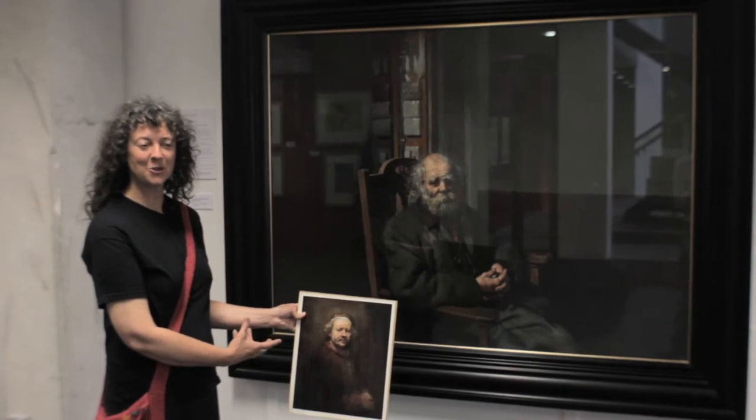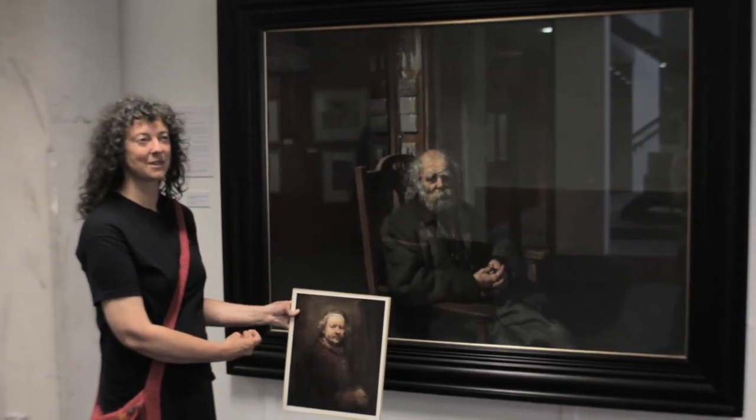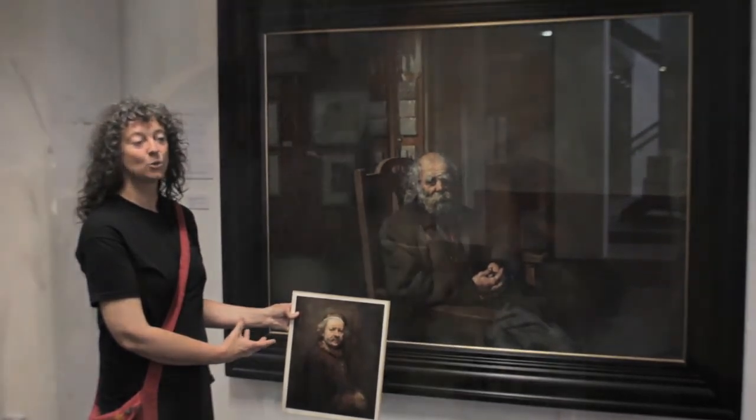There's so much emotion in that head. An older model — a man who, well, obviously Robert found living in a barrel. What a life he's had, and what a story we can read in that face. And again, there's the lack of pretense.